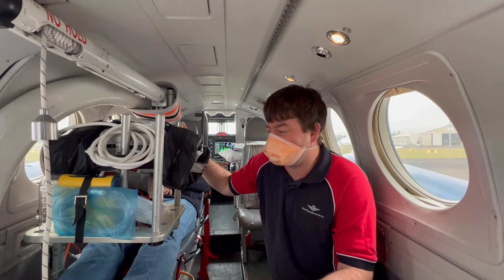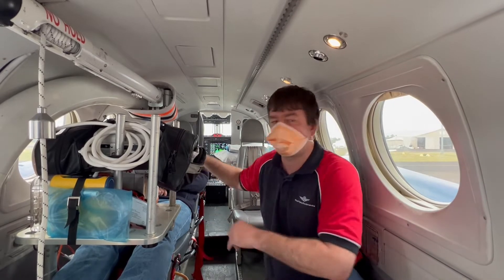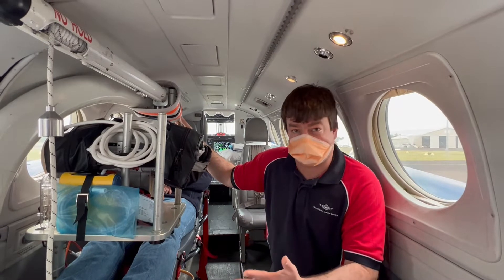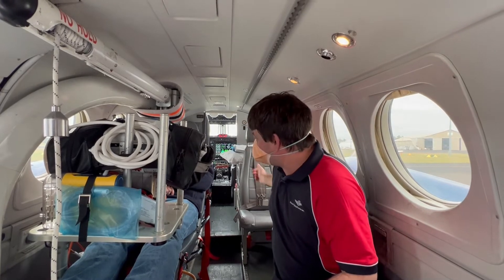Now we are inside the aircraft. We can transport two lying patients — we have a back stretcher and a front stretcher. In general, if you have a patient who is unwell, we want the patient to be on the front stretcher, because behind the head of the patient there is the doctor's seat and the seat of the flight nurse.